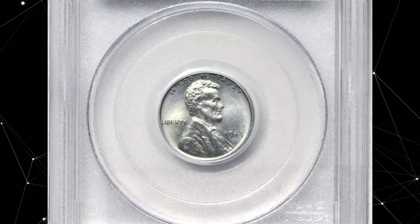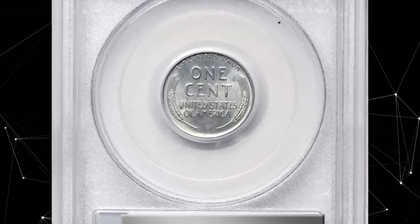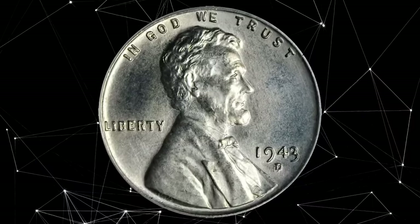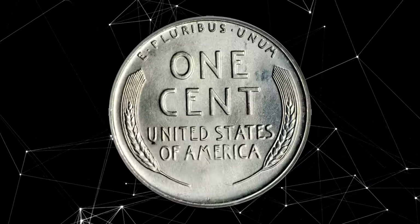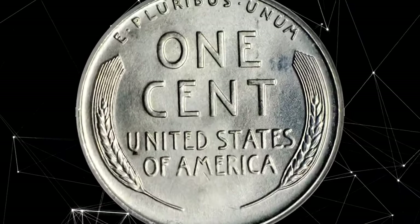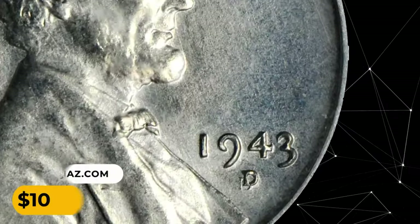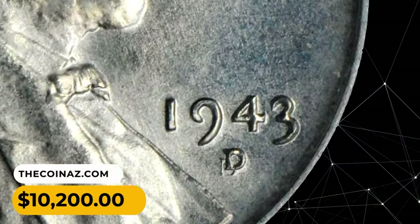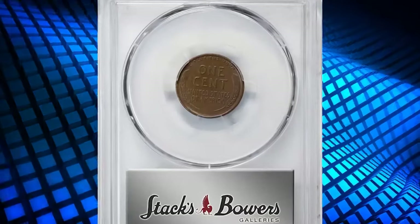This is a 1940-S Lincoln cent in MS67 condition — an elusive wartime penny with a repunched mint mark on the obverse. Pristine-looking surfaces are satin in texture and virtually perfect in every way. An intriguing coin; although the repunched D is obvious and noted, it was sold for $10,200.